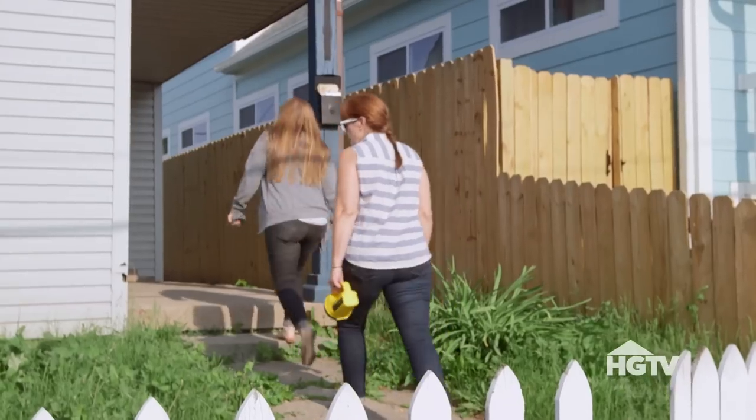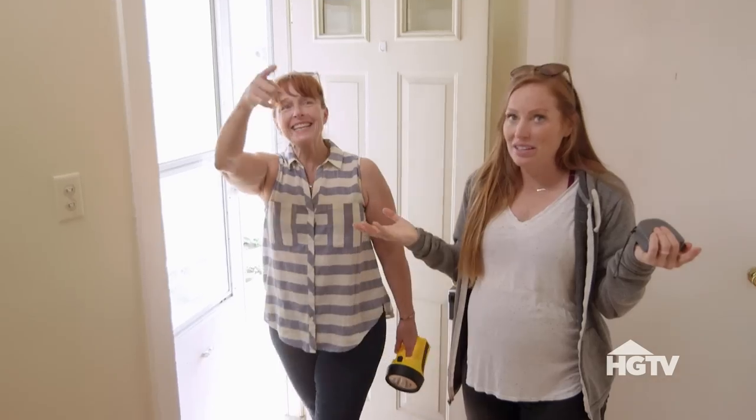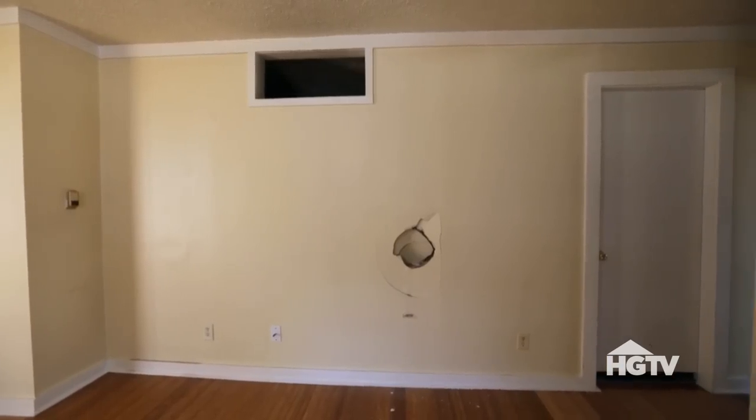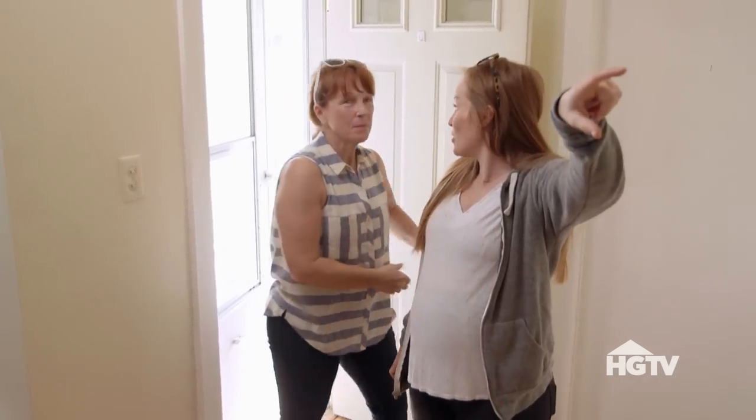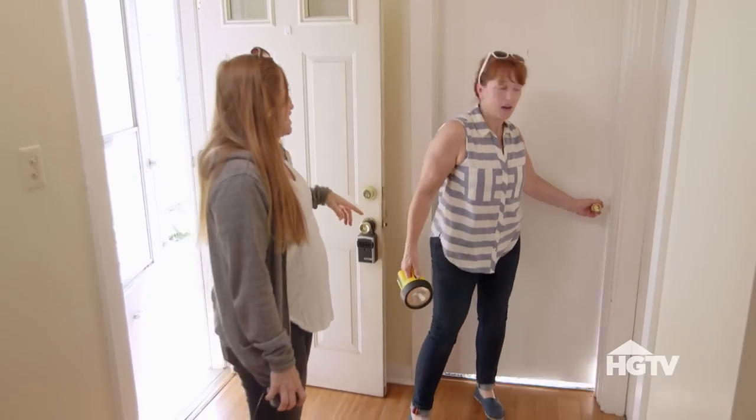Definitely need some new steps. What the heck is that? Is that like the pass-through? You cook food on the other side and you pass it through? I think because there's no windows there, they left that there to get some natural light in.